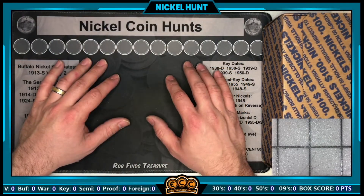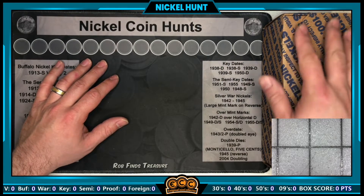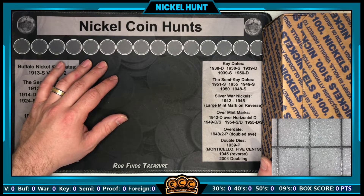Hey everyone, Enigma Coin Collector here and I'm back with another nickel hunt. This nickel box is special because it's my last box for my current location in eastern Pennsylvania. A lot of you know that I'm currently moving, and this is the last box I'm going to be able to pick up and hunt before I move.